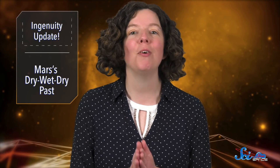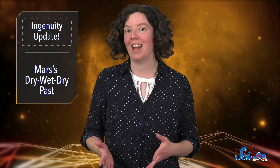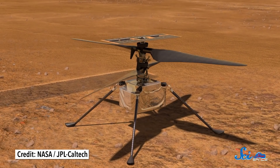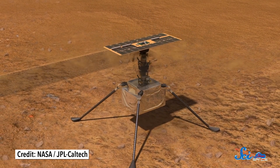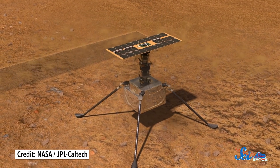When it comes to spaceflight, a lot of what we get to do is not so much flying as it is falling — with style, of course. But soon, NASA plans to complete the very first powered, controlled flight on another world. After six years of design and testing, a 1.8-kilogram helicopter named Ingenuity is planned to take flight on Mars.